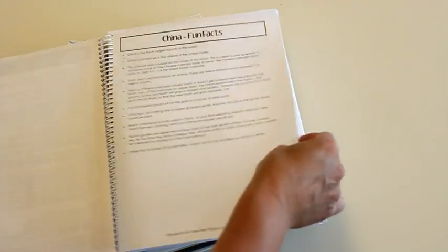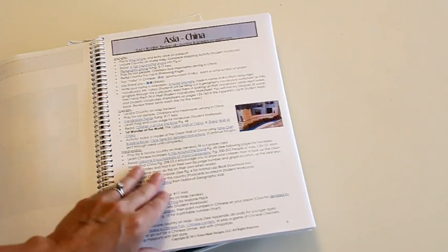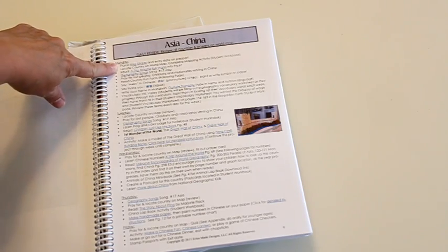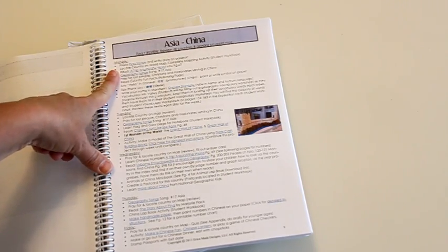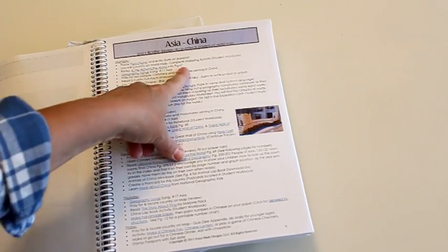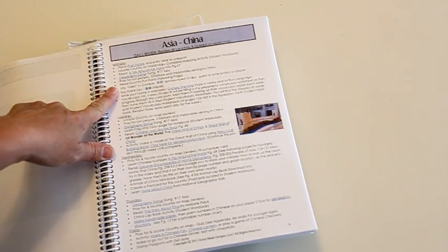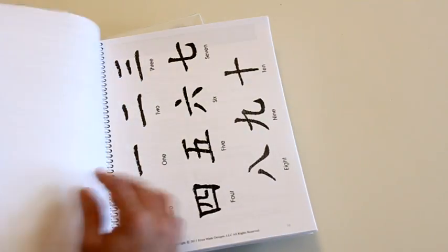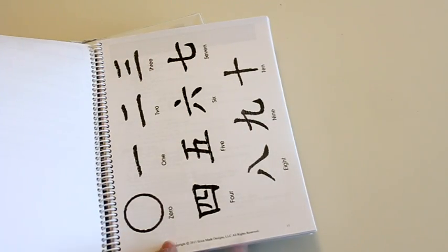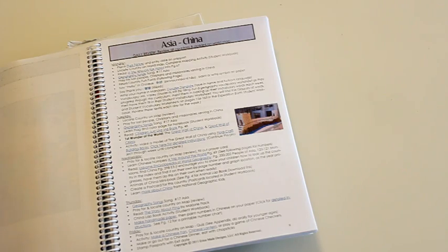As you go through the curriculum, it gives you a Monday through Friday schedule of what to do. On Monday, you'll add your flag sticker to your passport, locate the country so the kids know where you are, read certain pages in the Trip Around the World book, learn a song, and learn how to say hello in the country's language. There are fun facts on the following page, and they'll learn to write zero to ten using the Chinese alphabet, for example. Each day has various different projects about that country.